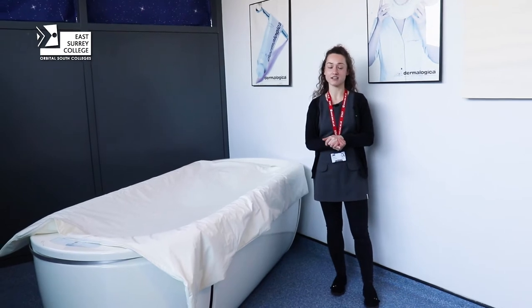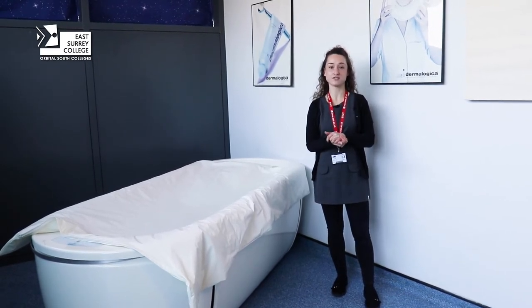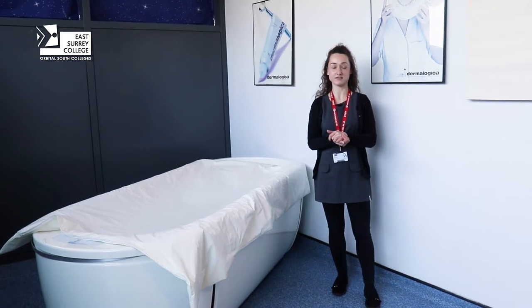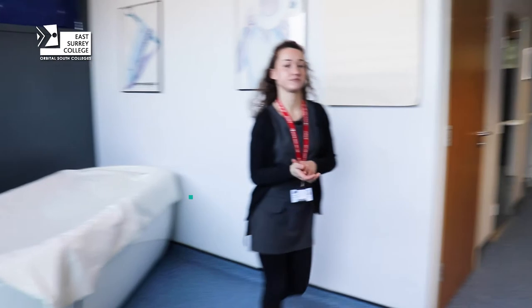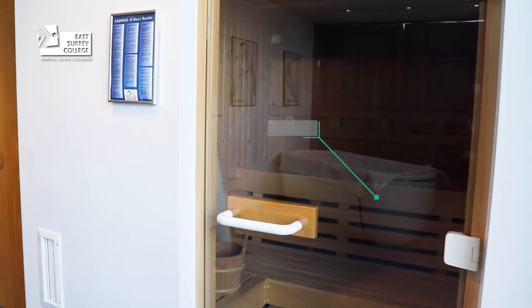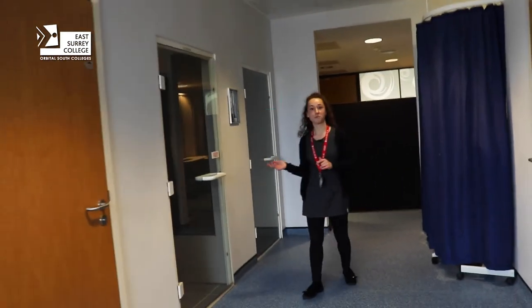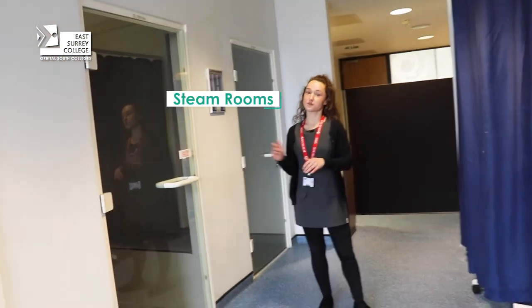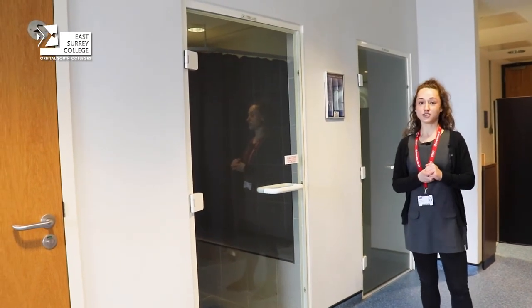You now join me in the spa area. Our spa and body therapy course will allow you to learn how to use the equipment in a spa facility, such as the flotation tank, the sauna and the steam. This course will also include and teach you head and body massage techniques.